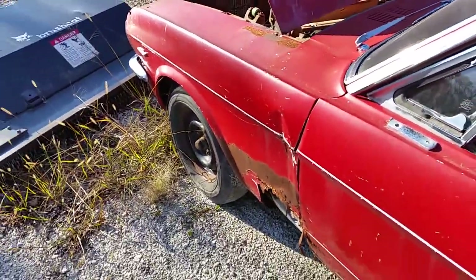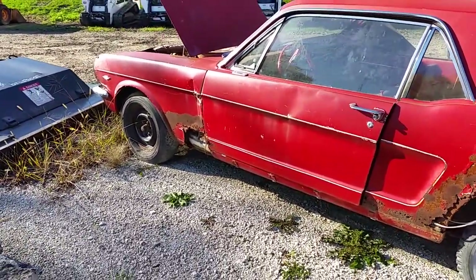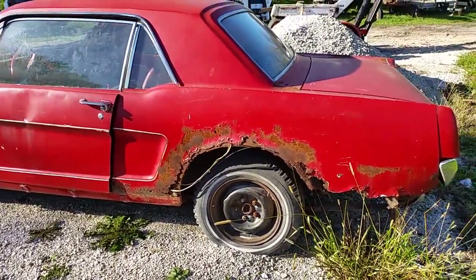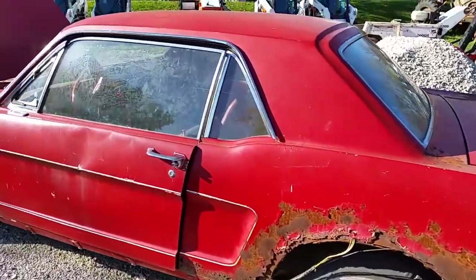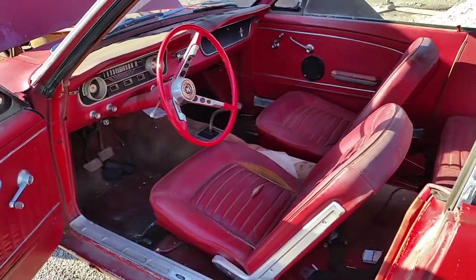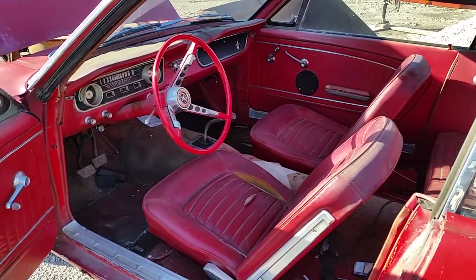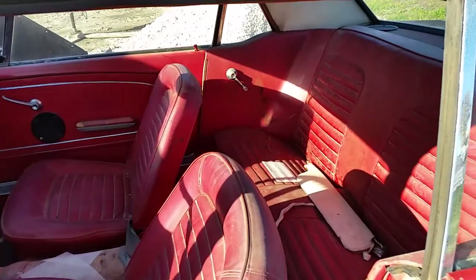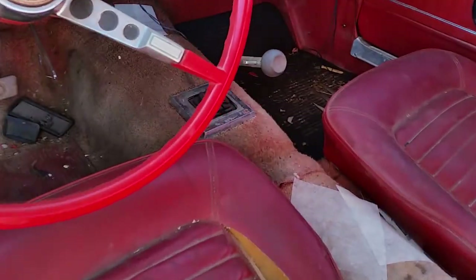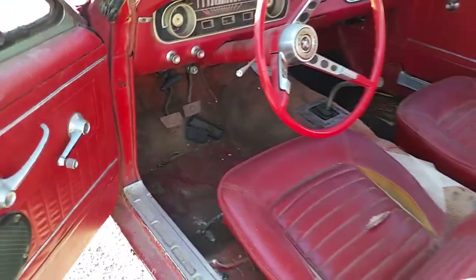There's probably not a lot on this car that doesn't need to be completely redone. As you can see, the fenders and quarters are gone. It's mostly original — somebody's put some aftermarket speakers in it, otherwise the interior's all there. It is a four-speed car, sorry about the sun glare.